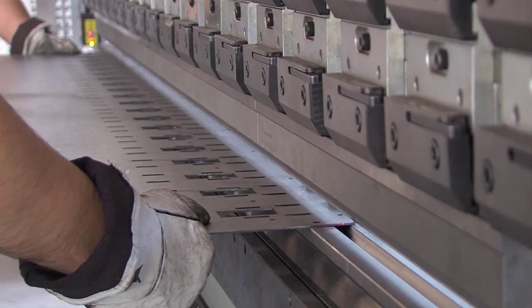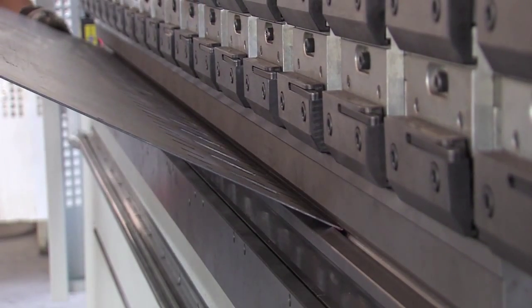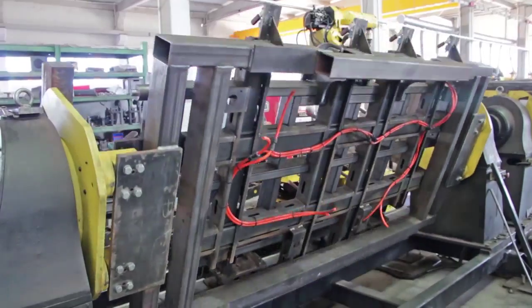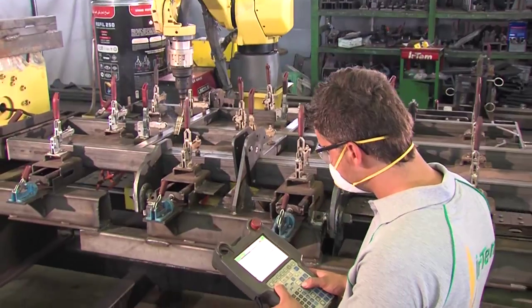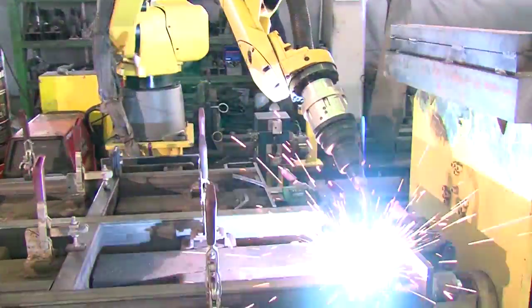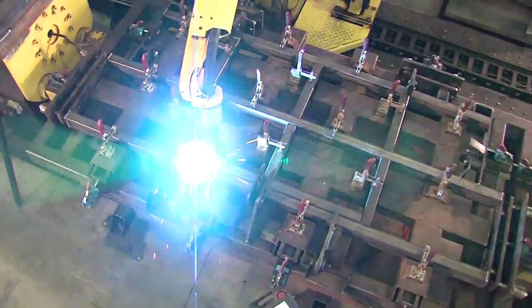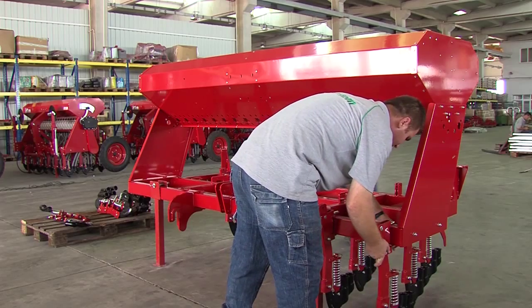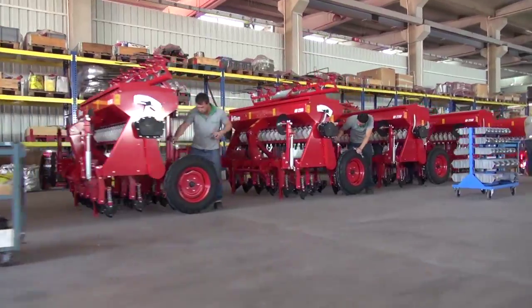The raw materials are processed after passing through the laser cutting and sheet processing center, robot welding center, CNC press bending, NC guillotine shearer, furnace painting center, sandblasting system and CNC milling, and are offered for service with uninterrupted quality control, IRTEM quality, after-sales service and spare parts guarantee.